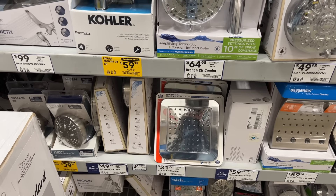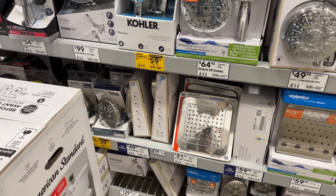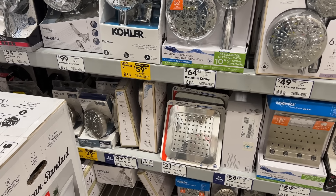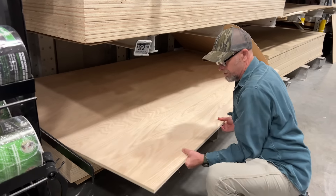This shower head looks like a cheese grater — it doesn't look like a shower head. But that's what we want. That's what's on ours at home.